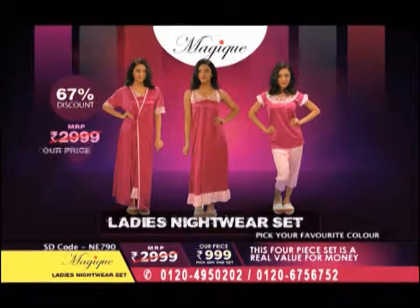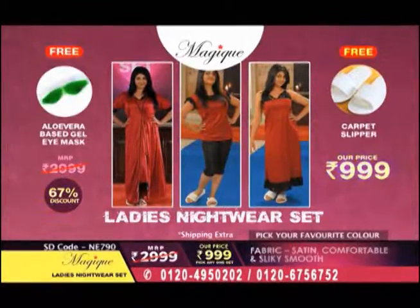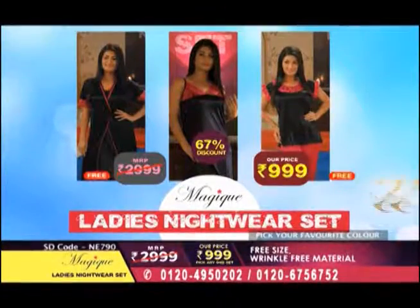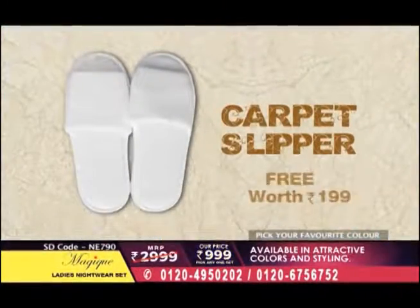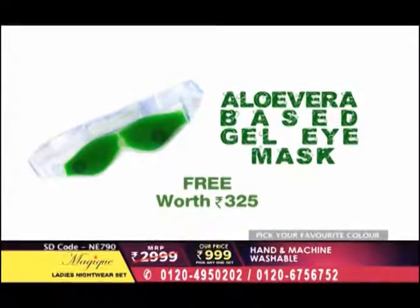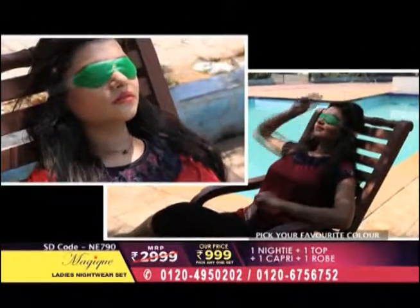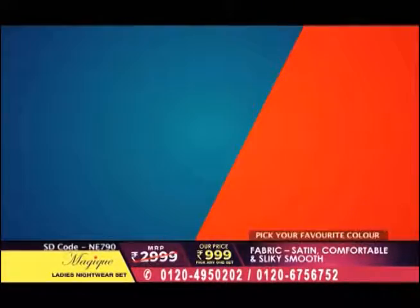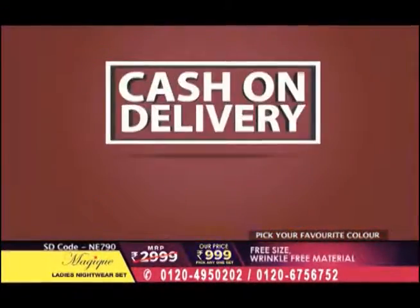Today you will get a super deal. Four-piece nightwear set, in which you get a gown, nighty, top and capris, which is MRP 2,999 — you will get it for only 999, that means 67% discount. Very, very affordable. You will get carpet slippers worth 199 rupees absolutely free. Along with that, you will get an eye gel mask made from aloe vera, absolutely free, worth 325 rupees. Imagine how big a deal you are getting! Put your phone quickly and place your order right now. The numbers are in front of you, and you can pay cash on delivery.